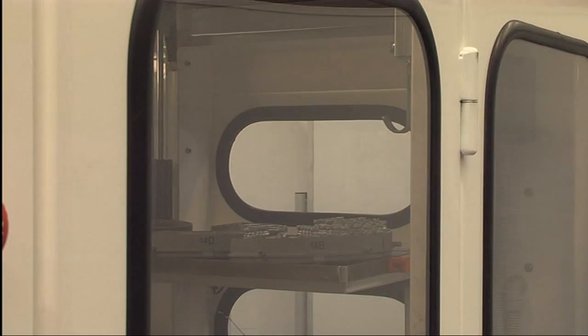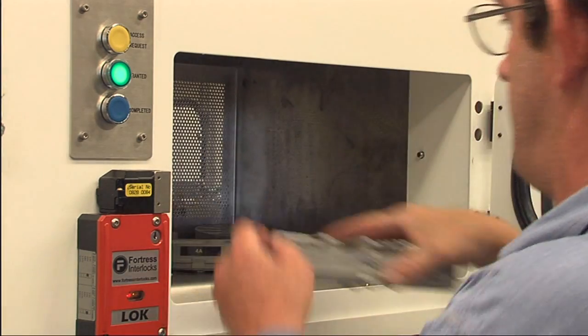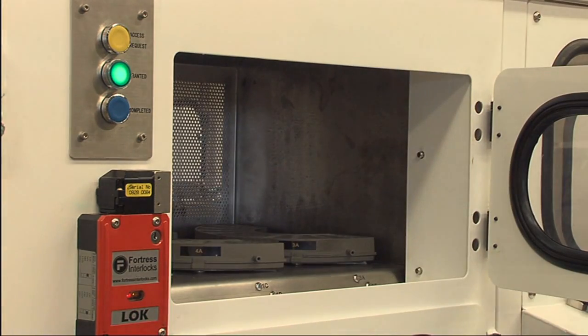A filled wedge can be removed from the cell at any stage without stopping production. Once again, a safety guard is lowered to isolate the operator from the moving robot.